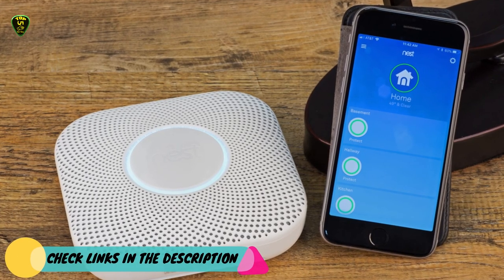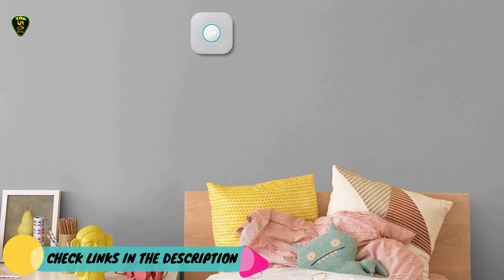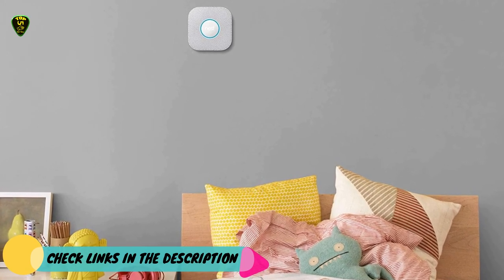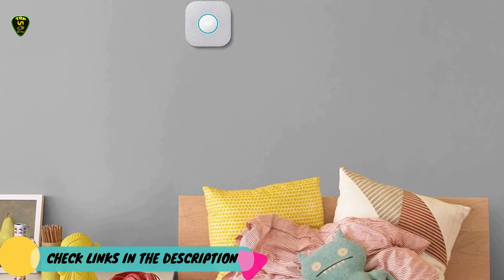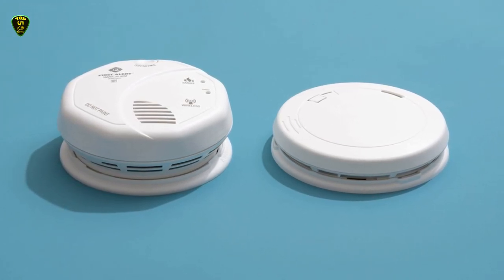This is all for now. You can check the links in the description box down below — all smart smoke detectors are available on Amazon and you can check the price by clicking on the link. Thanks for watching, hope to see you guys in the next video. Goodbye.